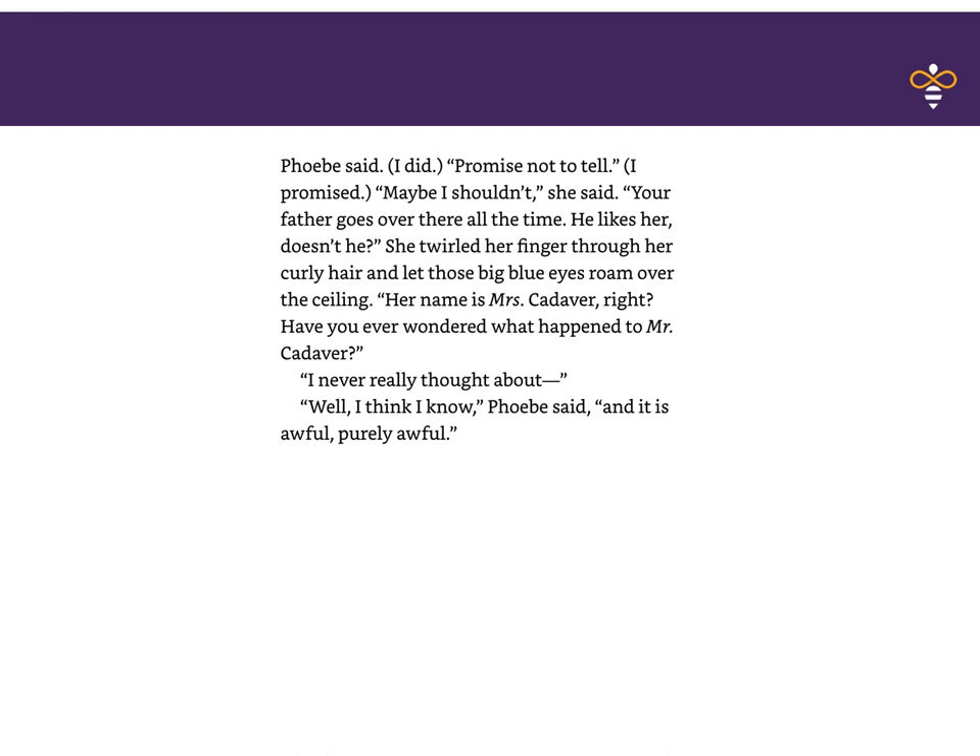That ends our selection for today. I'll see you soon to discuss this one. See you at 9:20.